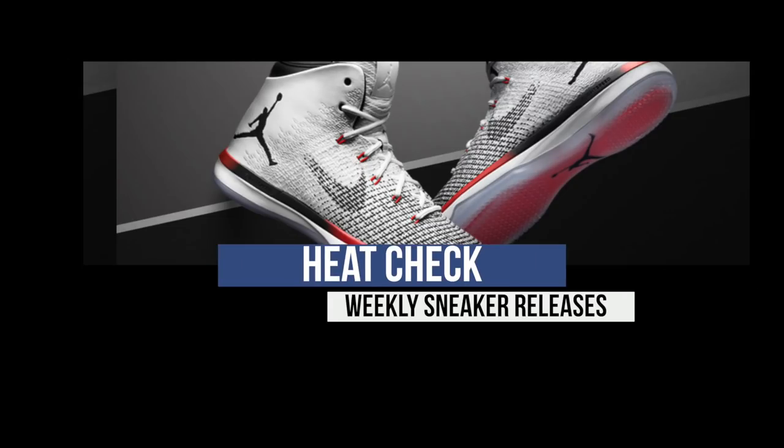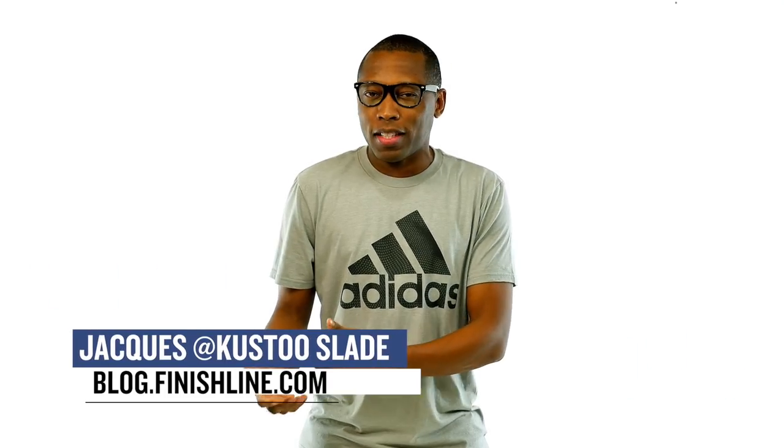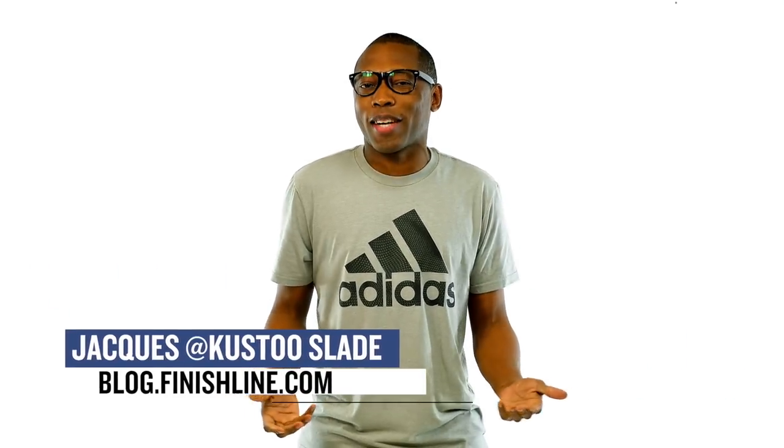Yo, lots of drops today and drops Saturday, not so much for Friday. Welcome to the Heat Check, I am Jacques Slade, and this week kicks off January in 2017, so there's a lot of kicks to add to your closet.